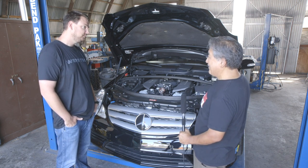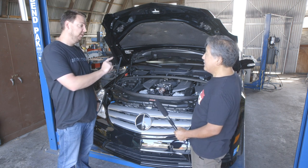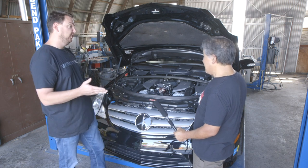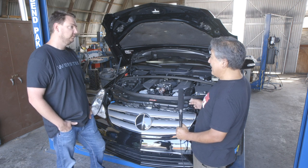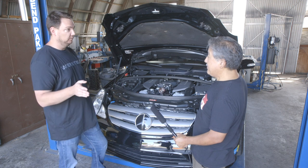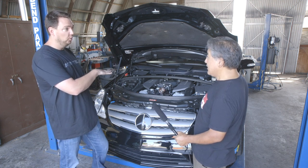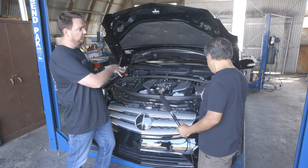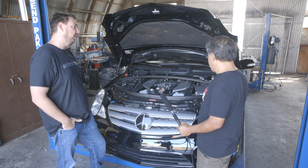For the intercooler water pump, we normally run a CM30, but we're running a CM90 for this application because of the larger core. We normally run three-quarter inch in and out. It runs off ignition — we do have applications where we run it on a thermostat to let the motor warm up before kicking it on, but in a supercharged application with water-to-air intercooling, cold is always better than hot.